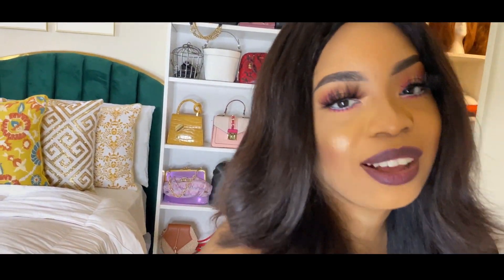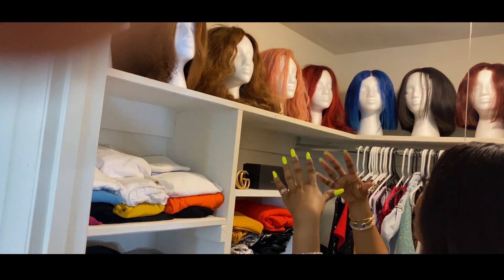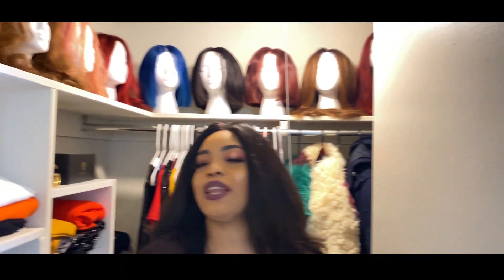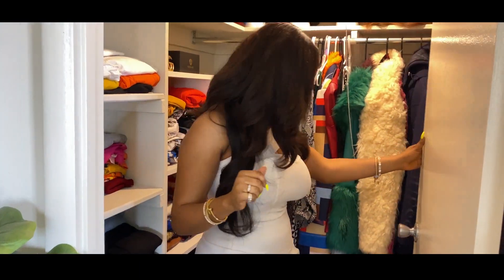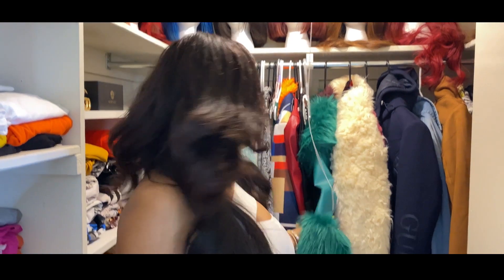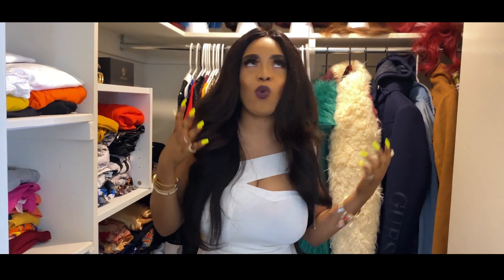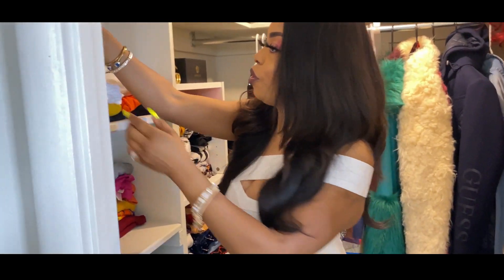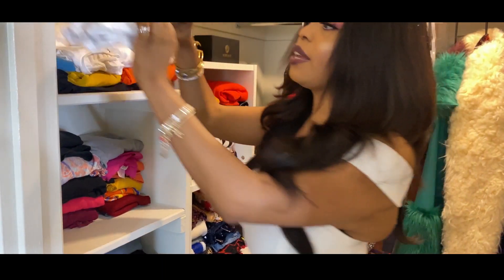Now let me show you my closet. I have about 20 weaves in here, and a few more with my hairstylist — I'm very much a weave-on person. Now let me tell you a secret: I have a thousand and one clothes in this closet, but you'd never know because of how I fold them. I put two or three jackets on one hanger to save space, and I fold my clothes into very tiny bits so I can fit a lot in. I do have a lot of clothes, trust me!